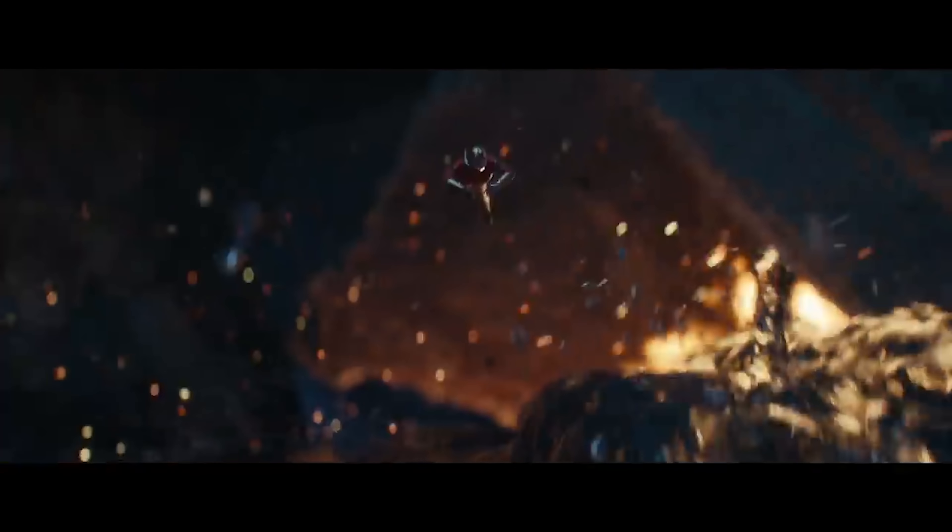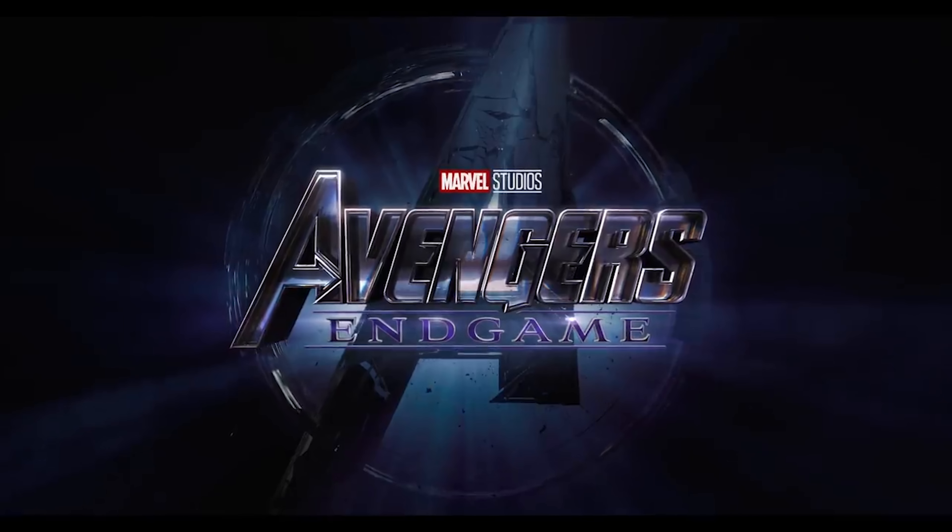Be sure to tell me the format you plan on seeing Avengers Endgame in, in the comments section below. And be sure to subscribe on your way out. I'm Isaac, and this is Movie University.